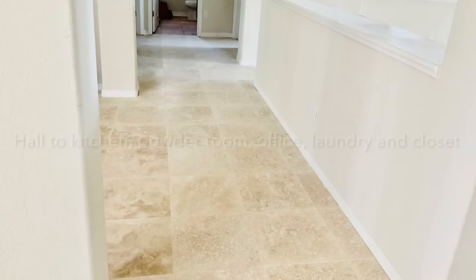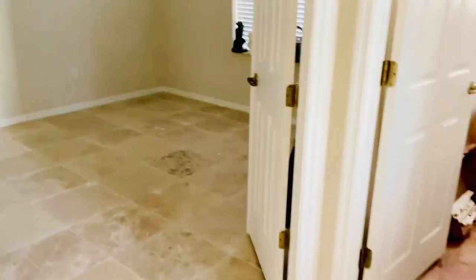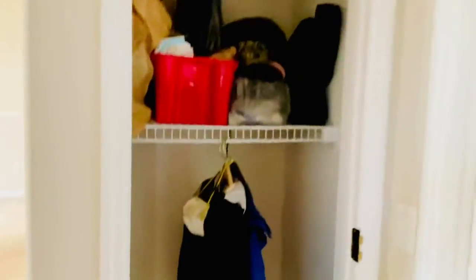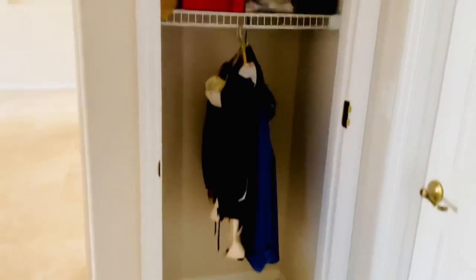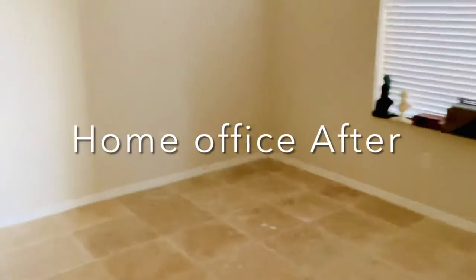This is the hallway that goes straight to the powder room. On the right is the family room, the kitchen, and the powder room. On the left is the home office. This door goes to the laundry room, to the garage, and there are closets here. Everything is still raw — not finished yet.